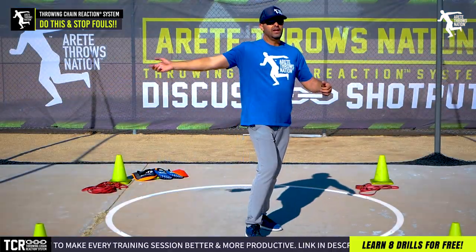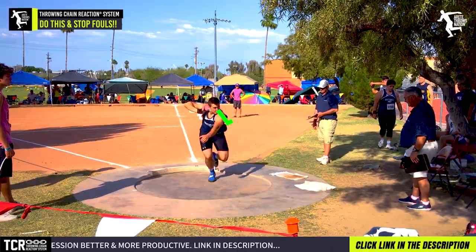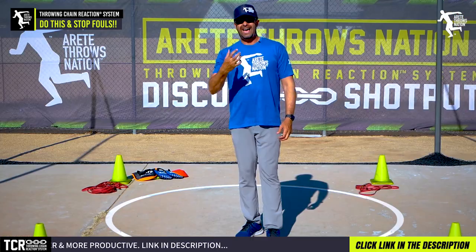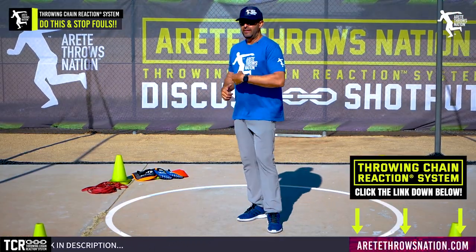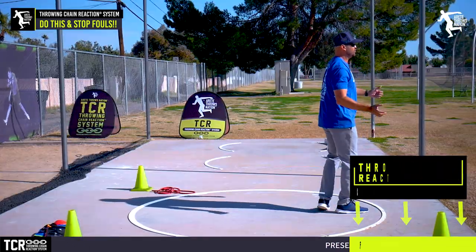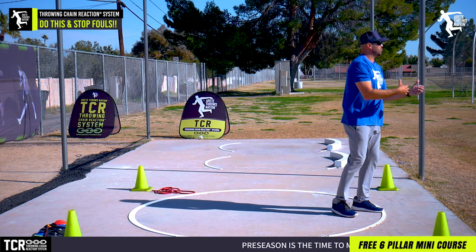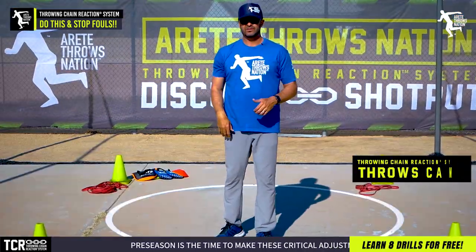Rather than getting themselves to a position where everything's nice and clean — regaining control and then looking at the throw — they're trying to look at it while they're still regaining control. So while they're trying to regain control at the point of their reverse, they're looking at the throw, and it's continuing their momentum out of the ring. That's going to pull your momentum and pull you outside the circle.